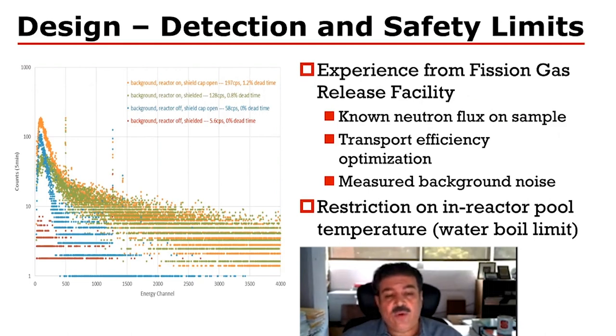What drives our experiment is that we are controlled by certain detection requirements and safety limits. We're looking at the signal-to-noise ratios achievable with the irradiation experiment — looking at tens of grams, maybe into hundreds of grams of irradiated salt in order to achieve the detectability limits. At the same time, we are restricted because we are irradiating in-pool: we cannot allow the pool to boil, so our heating elements cannot produce temperatures on the outside of the experimental tube that would result in boiling of water.